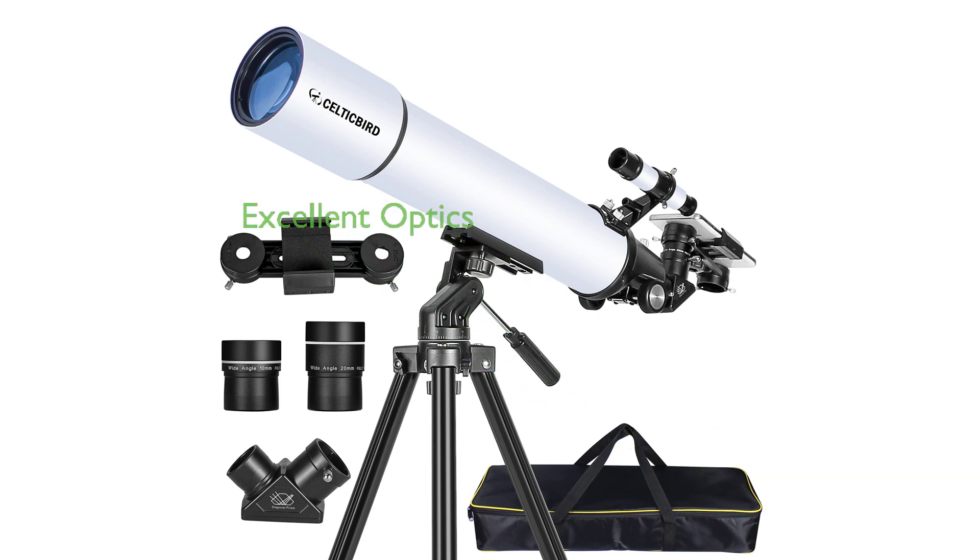The Celtic Bird 80x800mm refractor telescope is an excellent choice for astronomy beginners and enthusiasts, offering fantastic optic quality with its 80mm aperture and 800mm focal length that capture more light for bright and clear images.